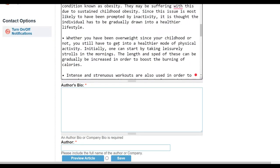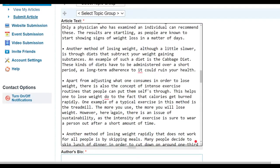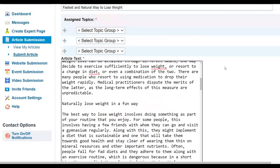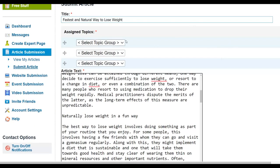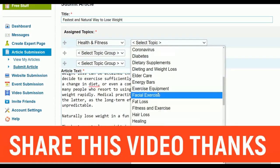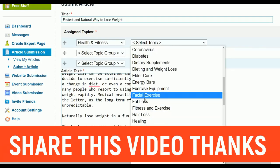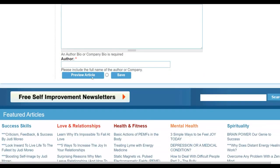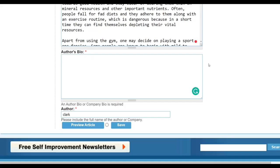The more articles you post, the more traffic you get and the more sales you can make on Digistore24. For article topics, I'll select 'Health and Fitness' as the category and 'Weight Loss' or 'Fat Loss' as the subcategory. You can also write a short author bio — for example, 'Affiliate Marketer' — and leave other fields as needed.